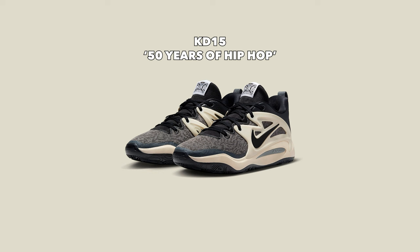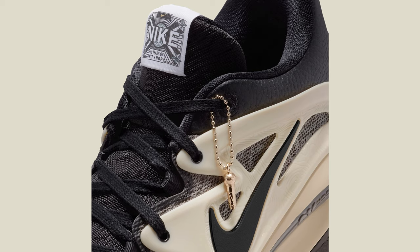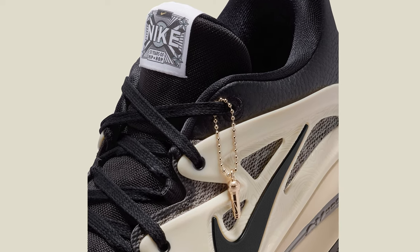Also dropping on June 1st for $150 is the KD-15 50 Years of Hip-Hop. Nike has been celebrating 50 years of hip-hop lately — examples include the Air Force One Atlanta and the Nike Dunk Low in the same colorway for Atlanta, which I was able to get and really liked. On June 1st they're adding the KD-15 silhouette to that collection. Strangely, Nike.com's description never even mentions hip-hop, which is insane because the tongue literally says '50 Years of Hip-Hop' in a retro, vintage style.